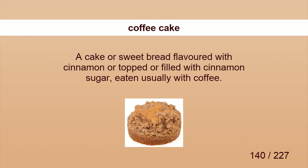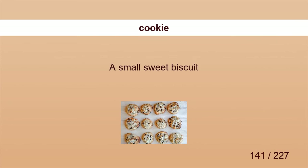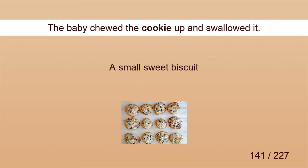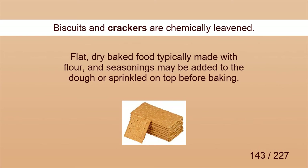Coffee cake. I have had a coffee cake flavored with cinnamon and topped with nuts, raisins, and candied fruit. Cookie. The baby chewed the cookie up and swallowed it. Corn bread. We just got beans and corn bread. Crackers. Biscuits and crackers are chemically leavened.